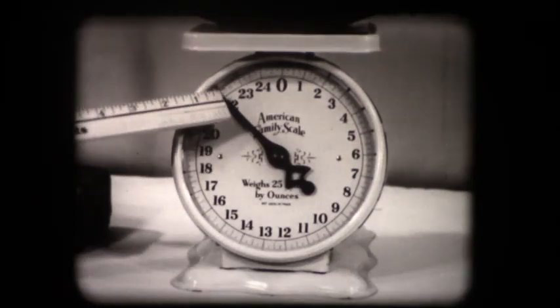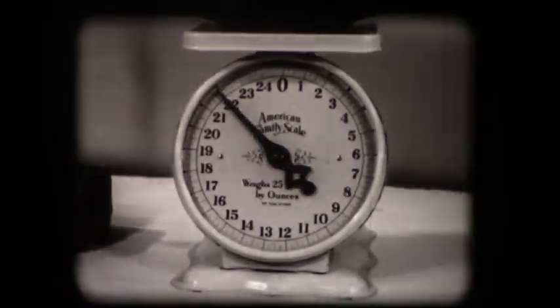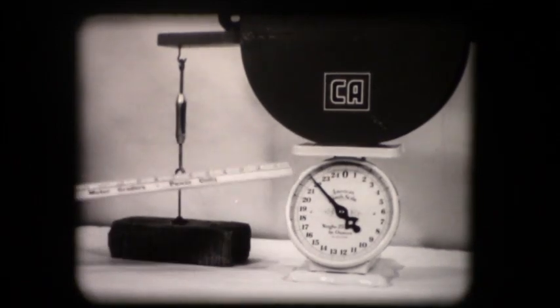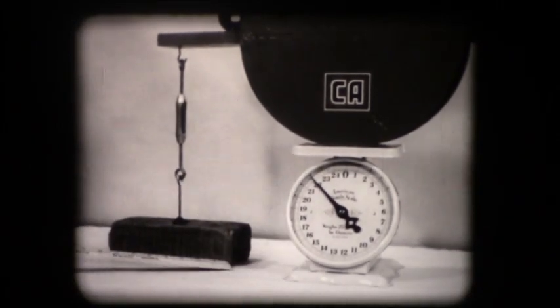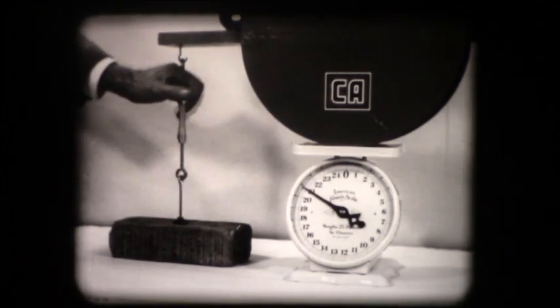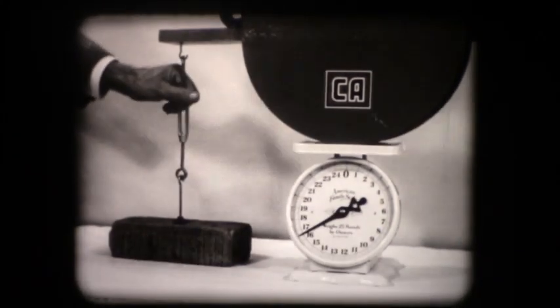Since it's hung behind the tractor, the implement weight plus a proportion of the tractor's front-end weight all bear down on the rear wheels. Nearly all the weight can be supported without raising the brick from the table. Likewise, in the field, nearly all of the implement's weight can be supported without changing its working depth.